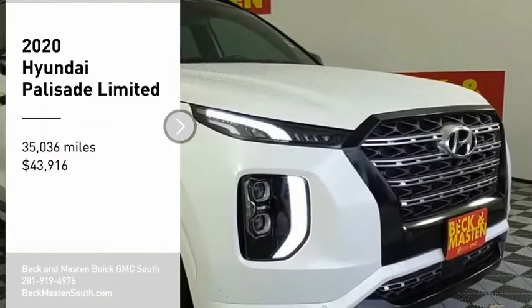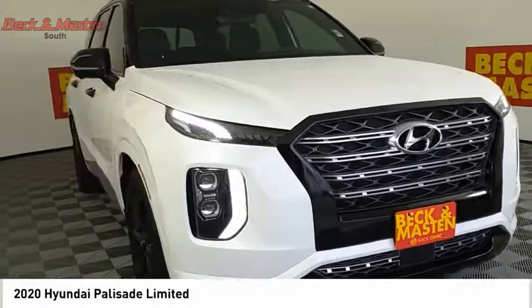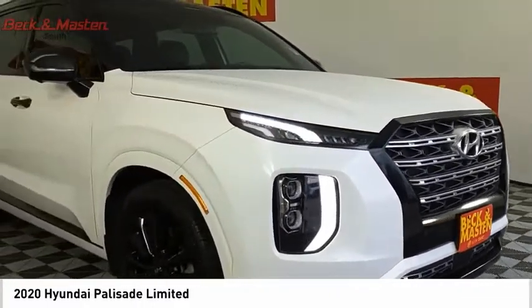Come test drive the 2020 Palisade. The Hyundai Palisade includes loads of interior room, third row seating, and a stylish exterior.